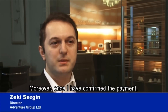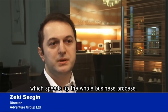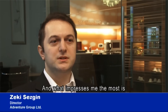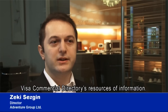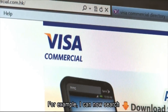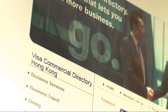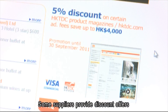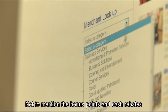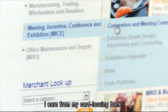Moreover, once payment is confirmed, sellers can start production right away, which speeds up the whole business process. What is most impressive is the Visa Commercial Directory's sources of information — everything needed can be searched simply by using the directory. Some suppliers provide discount offers which help save business operation costs, not to mention bonus points and cash rebates earned from the card-issuing bank.